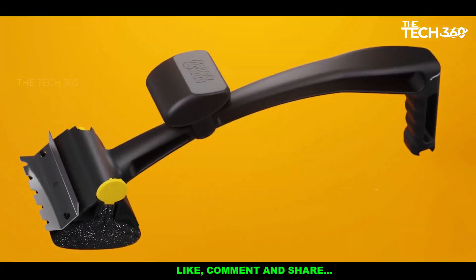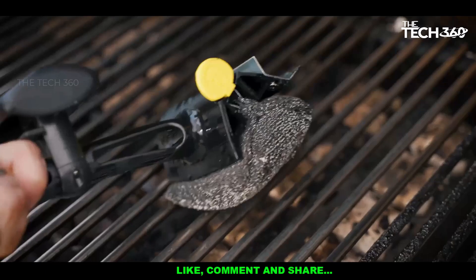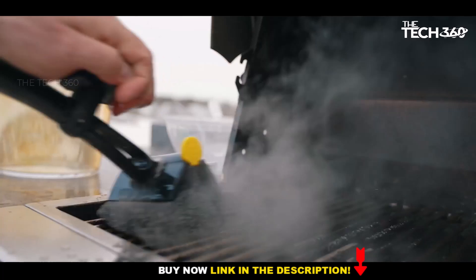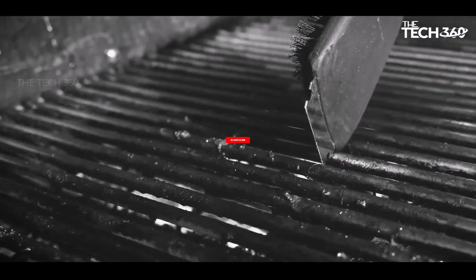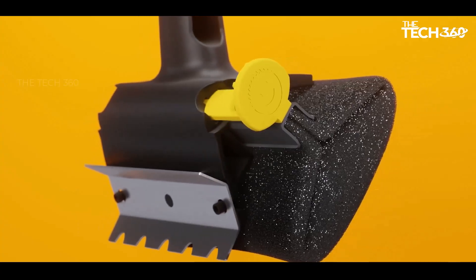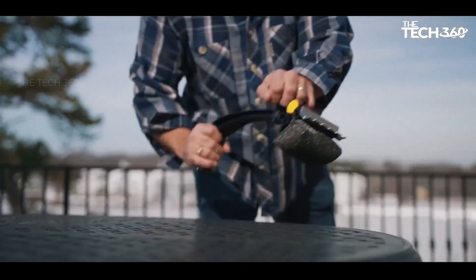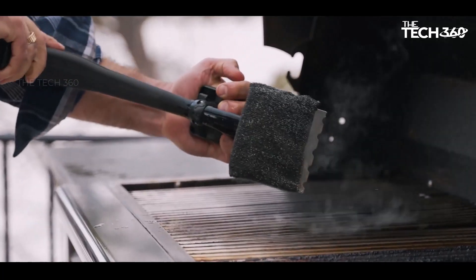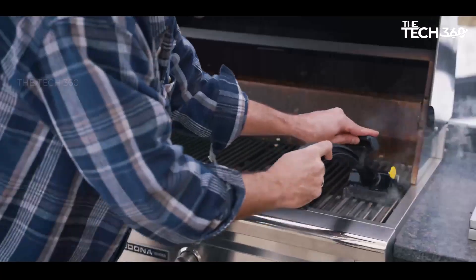Heat-resistant and safe: crafted with Armour Textile Mesh and interwoven stainless steel fibers, the BBQ Daddy Brush is heat-resistant and durable, providing effective cleaning without the risk of dangerous bristles. The integrated stainless steel scraper is designed to effortlessly remove stubborn charred build-up, grime, and residue from grill surfaces. The brush also features an ergonomic knob for added leverage, ensuring comfortable use during cleaning sessions.